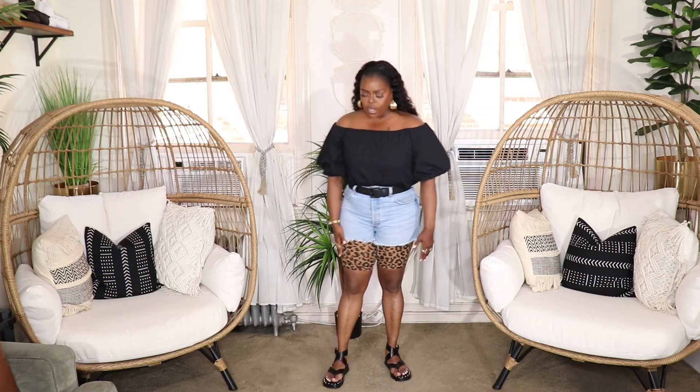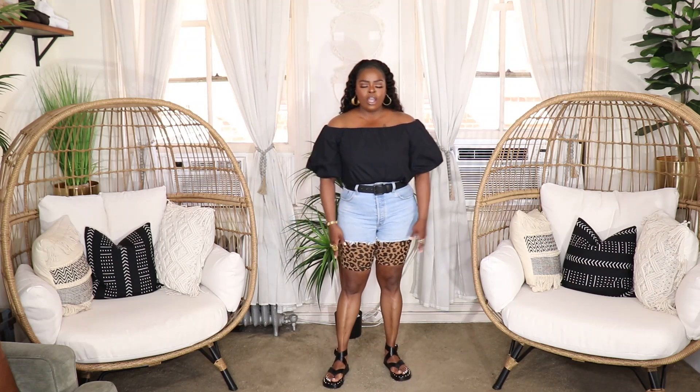I threw on my Levi 501 shorts and a black leather belt from ASOS, and underneath I have my leopard print biker shorts from the Wild Fable line at Target. On my feet I have some cute ASOS sandals. Biker shorts are a great way to cover up a little more when you want to wear short shorts, and they also prevent the shorts from riding all the way up. I have hot pink ones, lime green ones, orange ones — a bunch of different colors. It's a nice little 90s vibe.